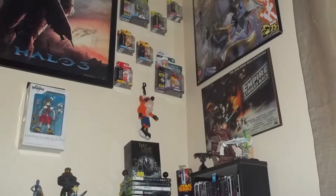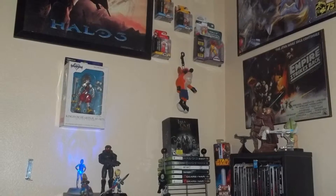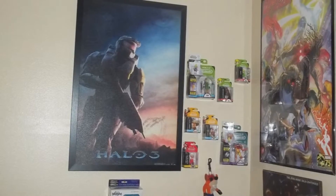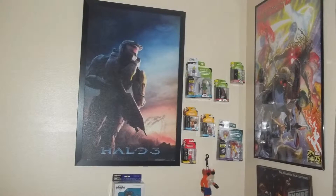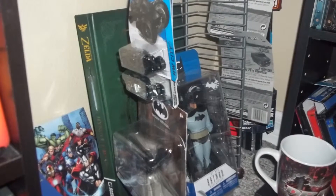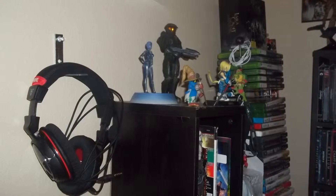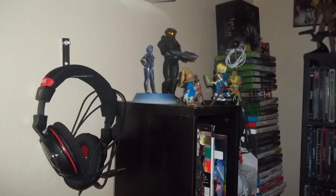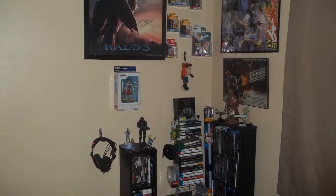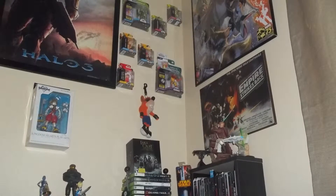Hello everyone, welcome back. I'm going to do a little update of what I've been doing with the side of my room. The setup I had before I wasn't really okay with, so I was just trying to switch my walls around to see what looks better with my collection of Blu-rays, figures, and collectibles. I just finished doing this and I like it better than before, but I'm never quite satisfied with something.